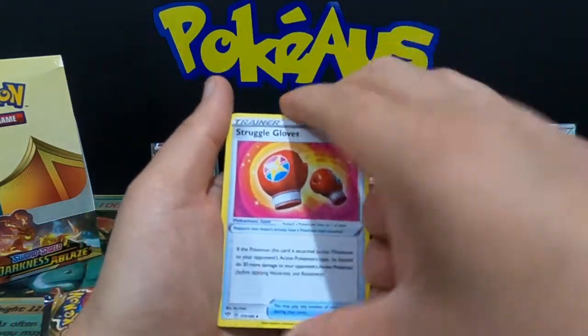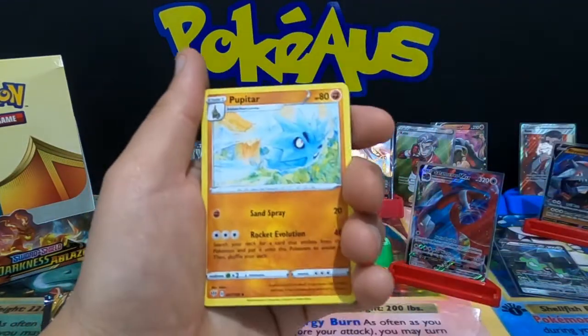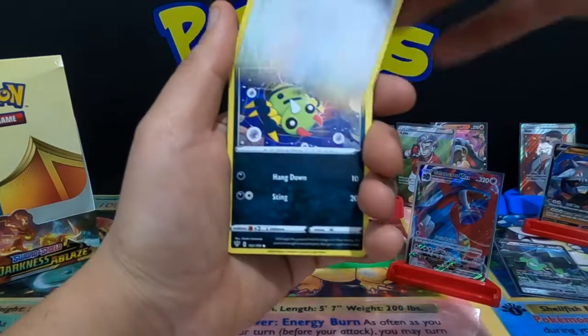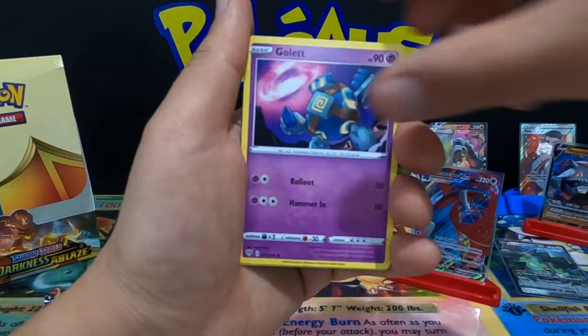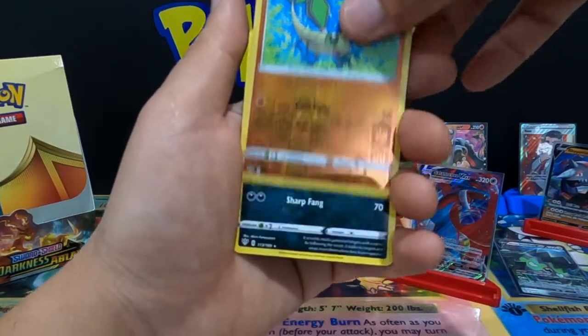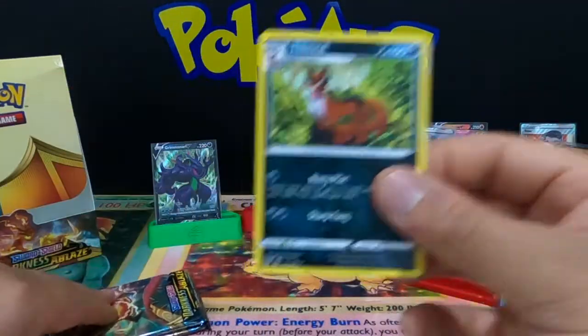We just pulled a nice Salamence V — can we get more? Combusken, Pupitar, Squawkabilly, Spinarok, Larvesta, Hippopotas, Golett, Vibrava, and a non-holographic Thievul.